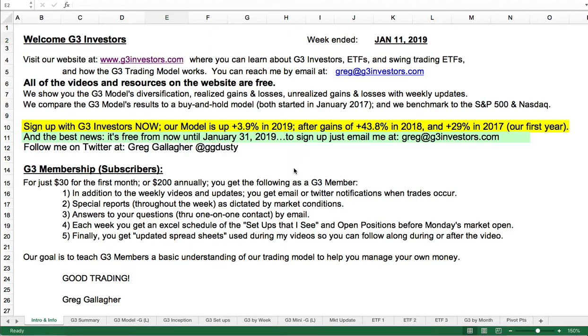Welcome G3 investors. This is Greg Gallagher. We're going to take a look at the weekend of January 11th, the second week in 2019.